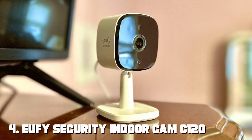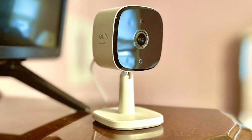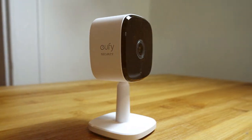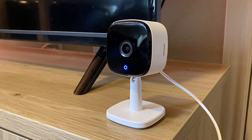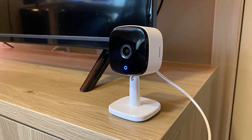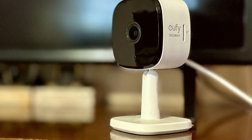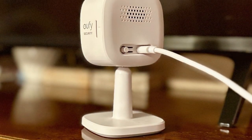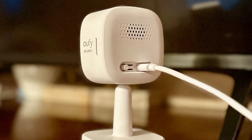At number four we have the Eufy Security Indoor Cam C120 — your trusty indoor surveillance companion. This compact camera offers unbeatable value and exceptional features to safeguard your home. With a 1080p full HD lens and a 120-degree field of view, the C120 captures everything in sharp detail. Its advanced night vision technology ensures round-the-clock security even in pitch darkness. Two-way audio allows you to communicate with family members or pets when you're away. The Eufy Security app makes setup effortless, and you can access live streaming or recorded footage from anywhere. The C120 also offers local storage options with a microSD card, or can connect to the Eufy Cloud for added security.